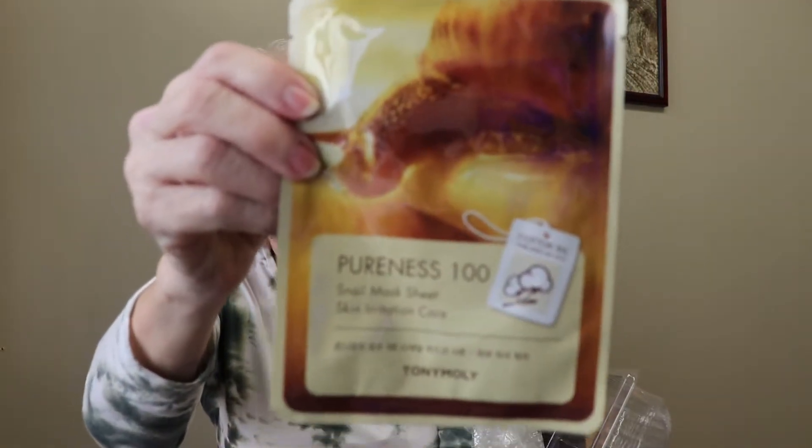It says Pureness 100 mask sheet. I thought it was like 100 masks — no, that's just the name. Pureness 100 — you get one mask. I thought that was kind of nice for a free gift. I will try this one out. I'm not sure I like the snail mask though — I've never looked into how they get the snail slime, cruelty-wise.